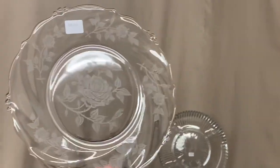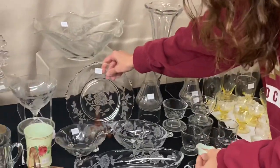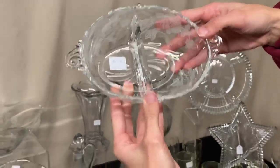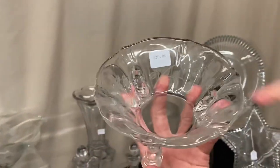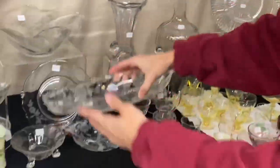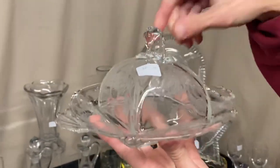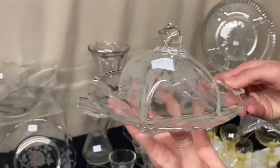We only have one plate available — I think Sarah said it's about 8½ inches — with Rose decoration, no damage, $8. We have a fern two-part relish with Rose etching for $20. A Queen Anne dolphin-footed nut cup with Rose decoration for $20. A Waverly relish with Rose decoration for $20. And last in the Rose Waverly pieces, we have a seahorse square butter dish with a seahorse finial on top — $45 before the discount.